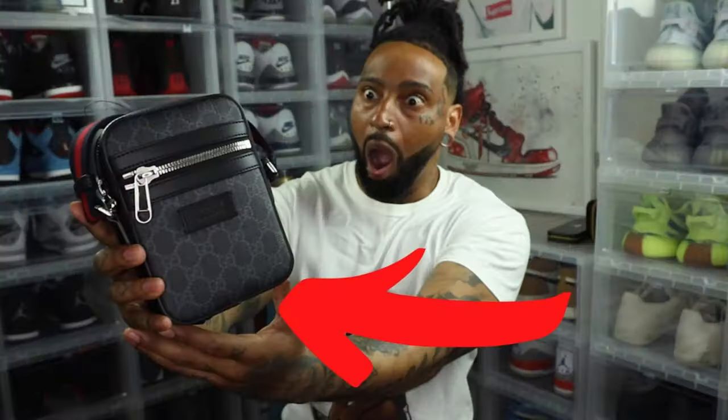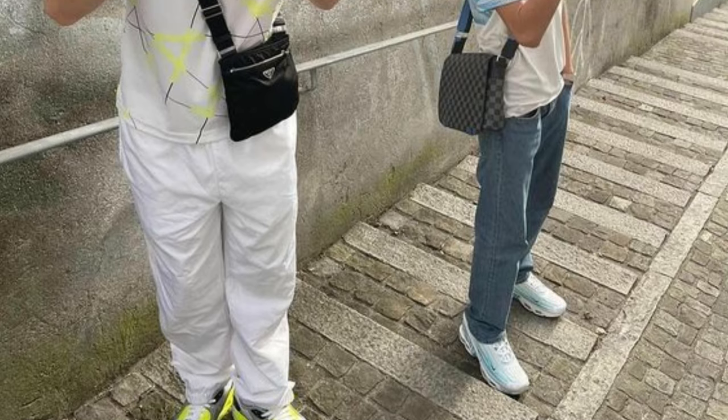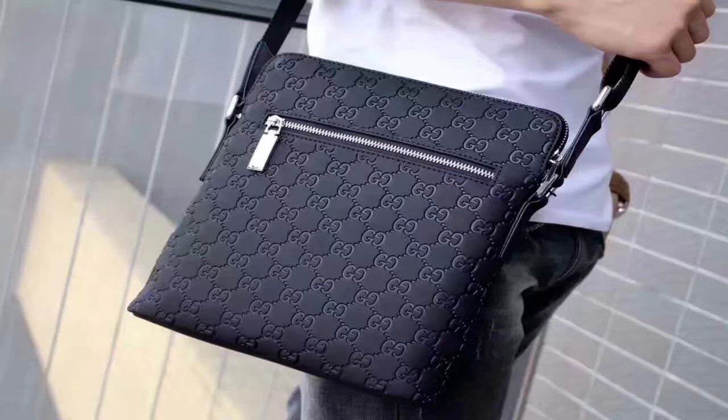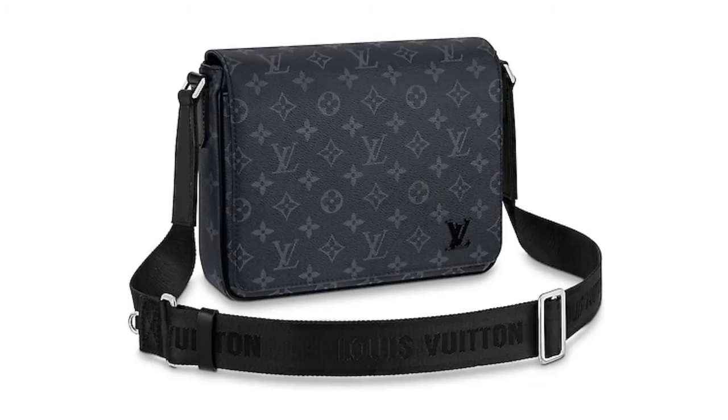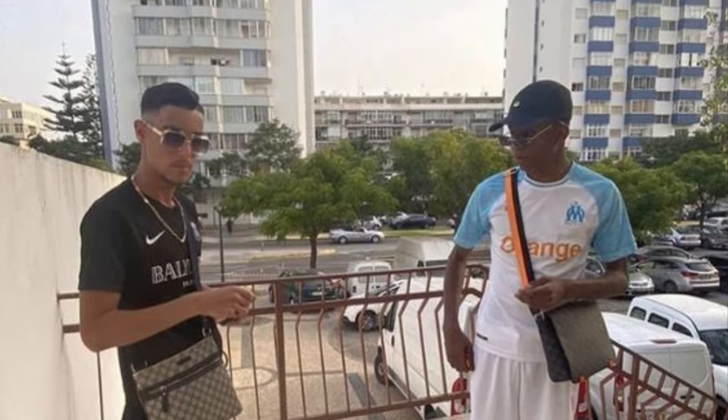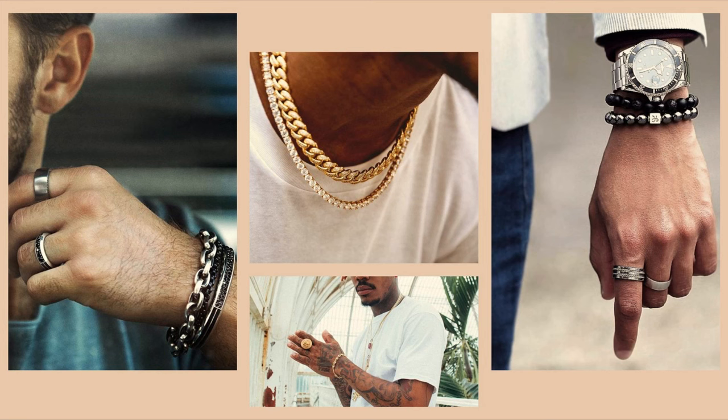Now let's move on to the accessories. Starting off with bags — there are really only two types of bags I see a lot of Italian people carry: man bags and messenger bags. All of these bags have to be designer. You can't really be rocking around with a Nike or Adidas bag — it doesn't sit right and it's not really drip.